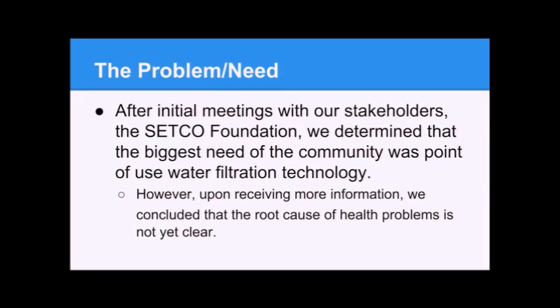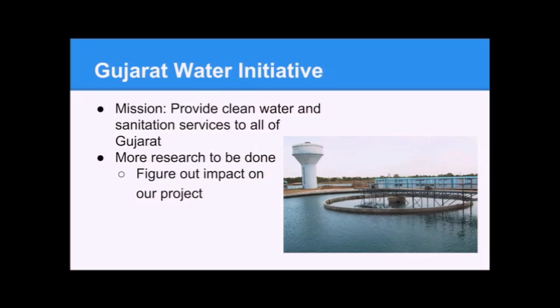We received information about the Gujarat Water Initiative. The government of Gujarat already has this initiative which is supposedly supposed to provide clean water and sanitation to all of Gujarat. But that doesn't necessarily mean it will solve all community problems — more research needs to be done. We need to figure out the actual impact of this initiative: is it going to be effective, when will it be implemented, was municipal water really the issue to begin with? Maybe sanitation or standing water and mosquitoes are the problem.